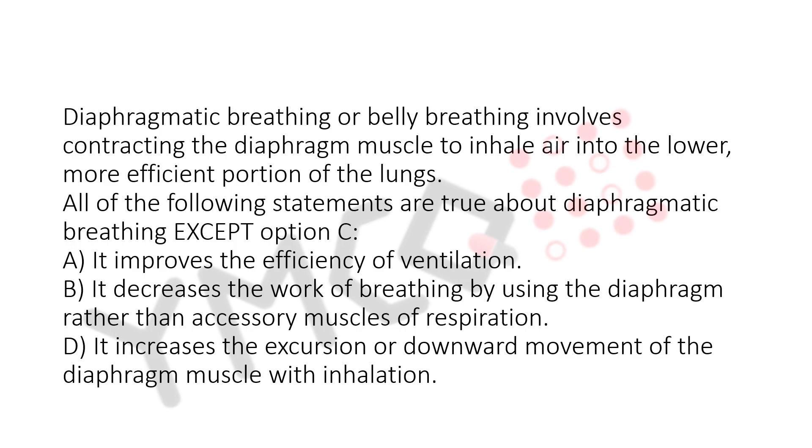a. It improves the efficiency of ventilation. b. It decreases the work of breathing by using the diaphragm rather than accessory muscles of respiration. d. It increases the excursion, or downward movement, of the diaphragm muscle with inhalation.